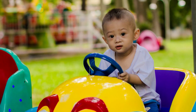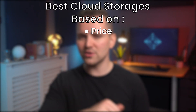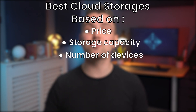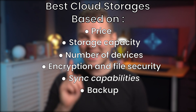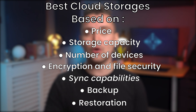Bringing in a personal cloud server for business use is sort of like bringing your kid's play car to underground street racing. So when picking the best cloud storage for business, we've got you covered in this video as we plan on looking at 7 of the best cloud storages based on price, storage capacity, number of devices supported, encryption and file security, sync capabilities, backup features, and file restoration.